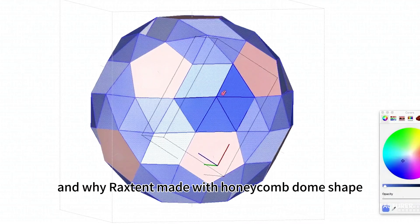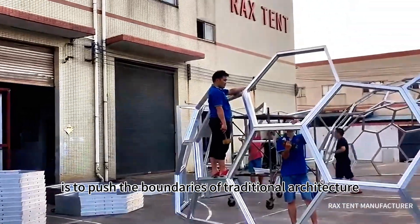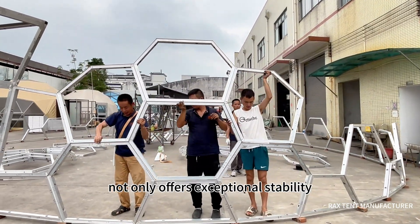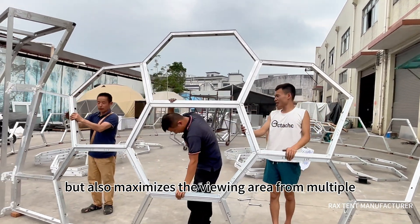But why did Raxton use a honeycomb dome shape? At Raxton, our goal is to push the boundaries of traditional architecture. The hexagonal honeycomb dome structure not only offers exceptional stability but also maximizes the viewing area from multiple perspectives.